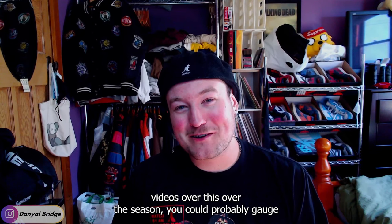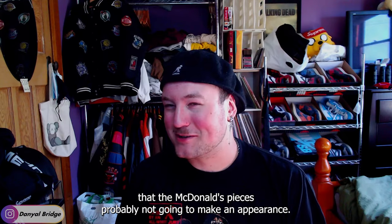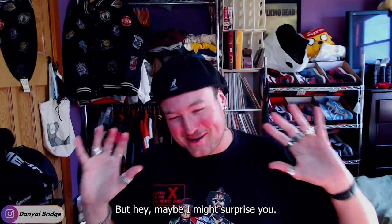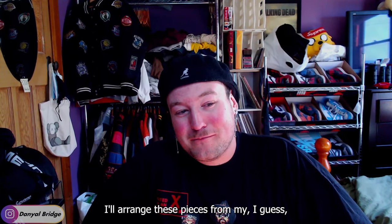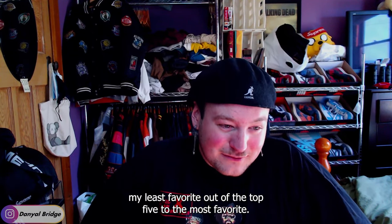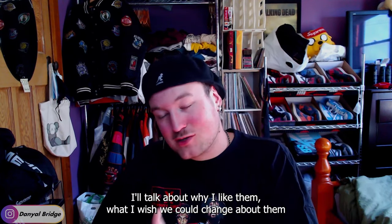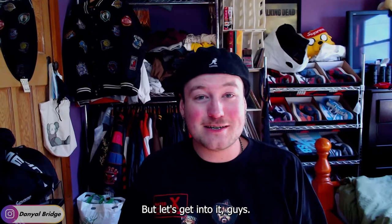Watching my videos over this season, you could probably gauge that the McDonald's pieces are probably not going to make an appearance — but hey, maybe I might surprise you. I'll arrange these pieces from my least favorite out of the top five to the most favorite. I'll talk about why I like them, what I wish we could change about them, and how I would wear them — all that good stuff. Let's start talking about my fifth favorite piece from the Autumn 2023 season.